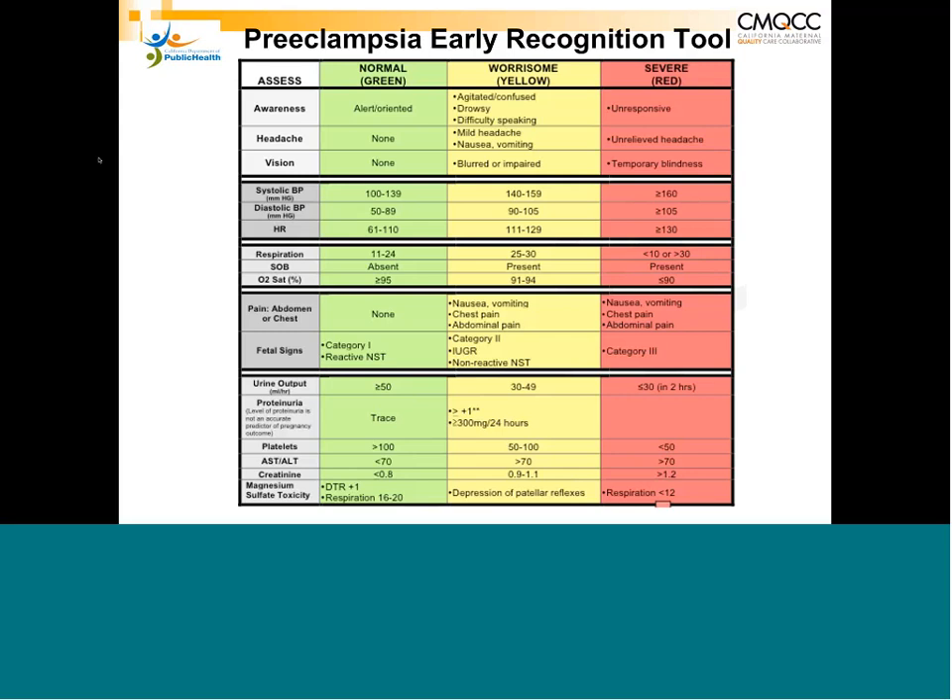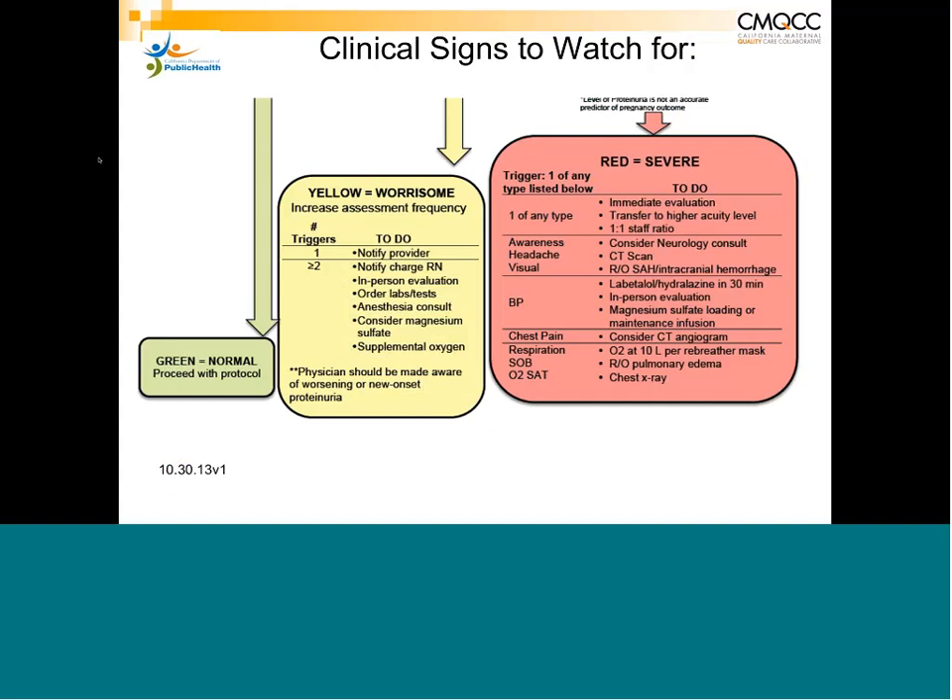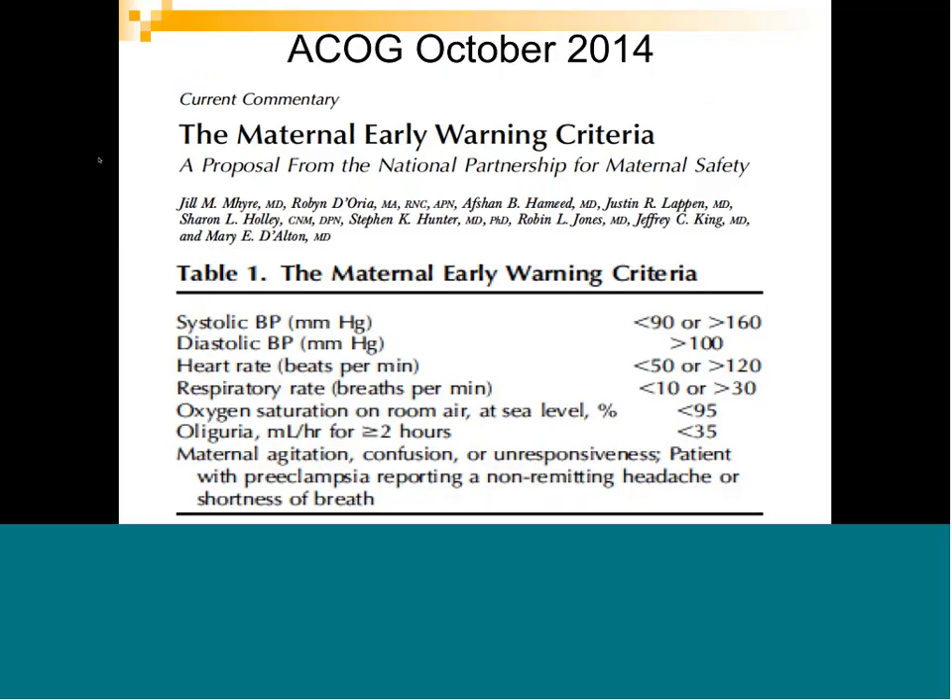The red column — severe — means you need to get help on board immediately. If you have one or more yellow triggers, guidelines specify what to do; red column triggers provide further guidelines to start additional studies while arranging consults and potentially transporting to a higher level of care. An ACOG bulletin from October 2014 also referenced an early warning criteria proposal from the National Partnership for Maternal Safety — a simpler model focusing on major areas to watch for early warning signs of disease progression.